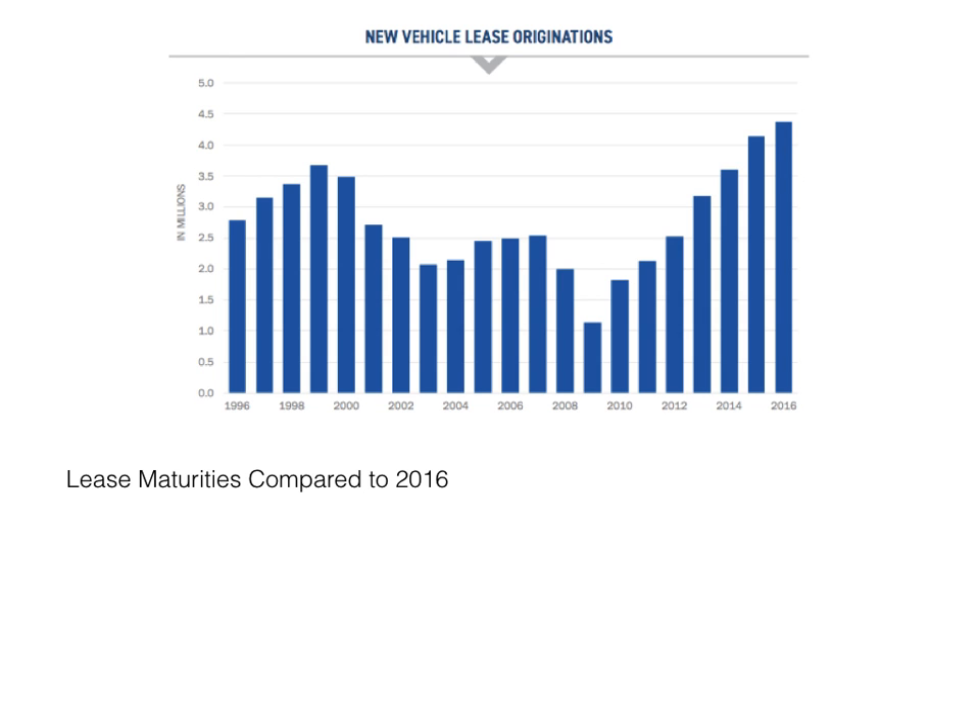The second dangerous side effect is excess supply. Leases have a clearly defined termination date and most have a 3-year duration. Because of that, we can calculate how many vehicles will be returning to the resale market and when. Too many of these vehicles returning at one time creates a surplus in supply, which puts downward pressure on used car values. We can expect an additional 10% increase in returning leases this year versus 2016, a 25% increase in 2018, and a 37% increase in 2019.